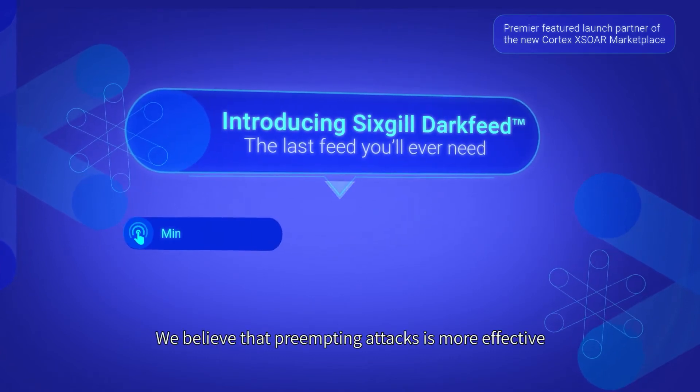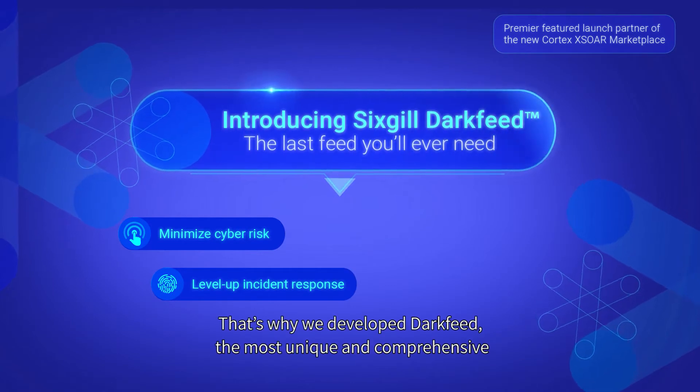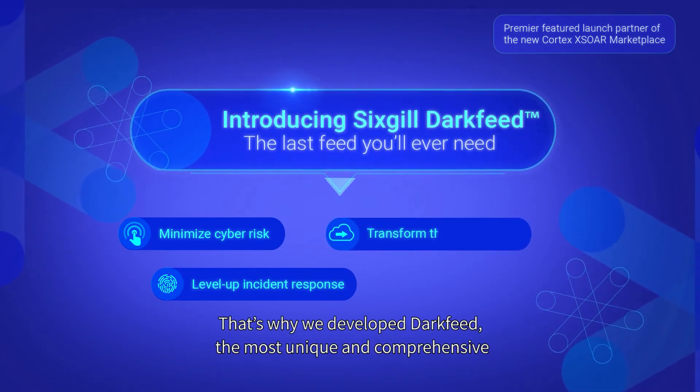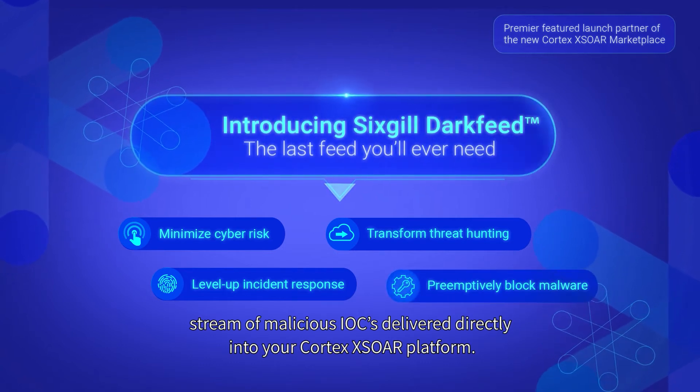We believe that pre-empting attacks is more effective than responding to them. That's why we developed DarkFeed, the most unique and comprehensive stream of malicious IOCs delivered directly into your Cortex XSOAR platform.